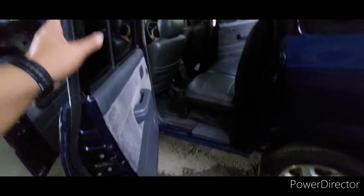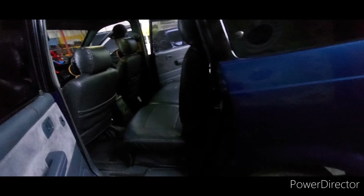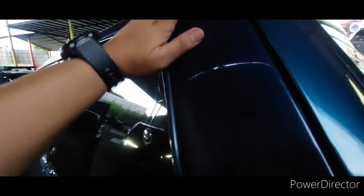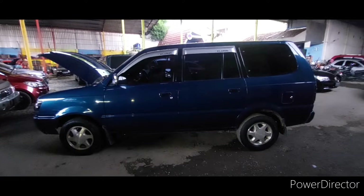Masih oke. Mobilnya masih bagus. Saya suka nih Mas Bos, mobilnya — ini platform mobil LJX yang keluaran pertama ya. Kondisinya masih mulus nih. Dan ini sudah ada wiper — biasanya kalau keluaran pertama ini dia paling top ya, 97. Kapasnya kita tutup dulu.